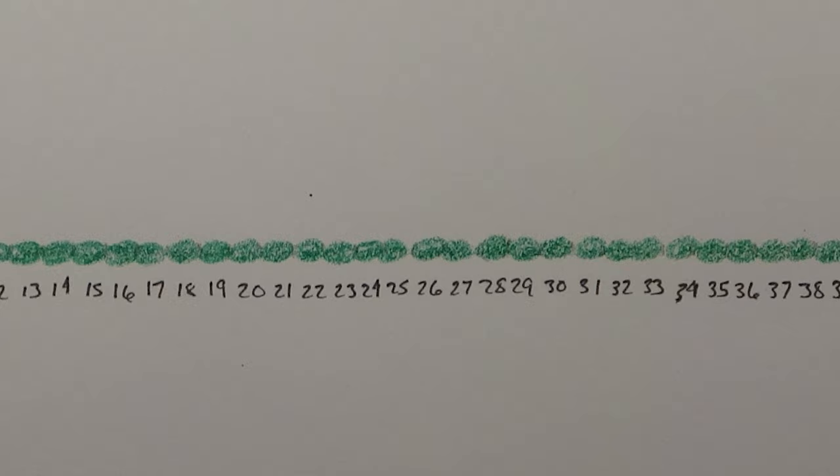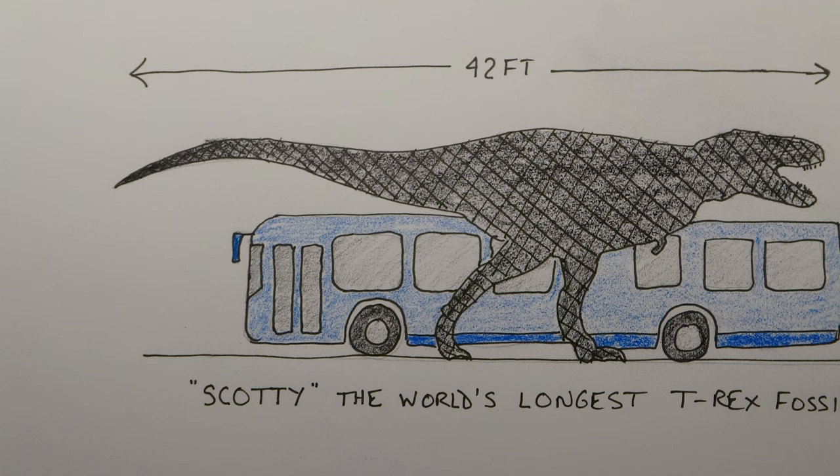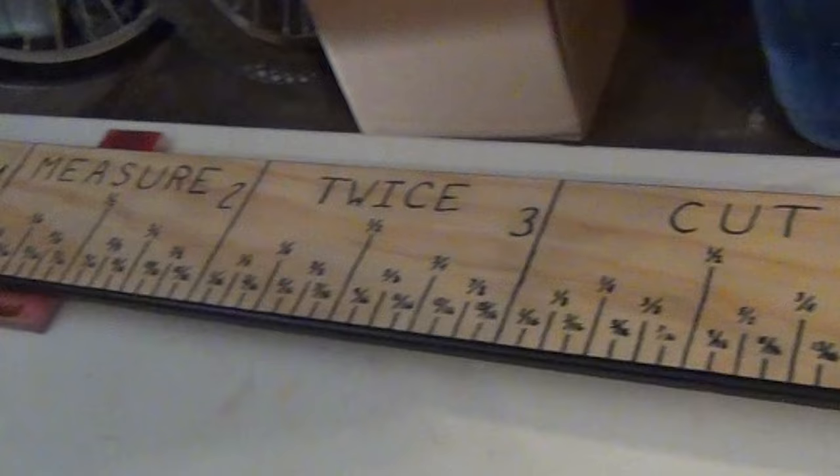I know, because I lined them up. That is the equivalent of a six foot tall man pooping 42 one-foot bowel movements, or roughly the 42-foot length of Scotty, the world's largest T-Rex fossil. But thankfully we don't eat or poop that much. I know, because I measured.